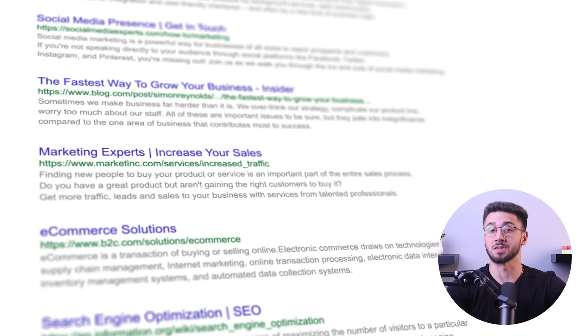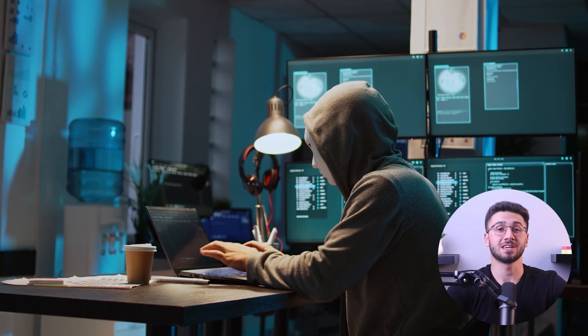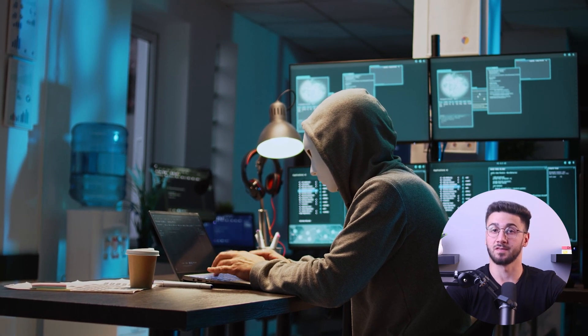Hello everyone and welcome back to the channel. Now imagine this: you're surfing the web, downloading files, and streaming your favorite shows when suddenly a virus slips into your system, damaging it and possibly stealing your personal information. To prevent this from happening, I'll go over the best virus protection solutions that will keep you safe and worry-free when using the internet.